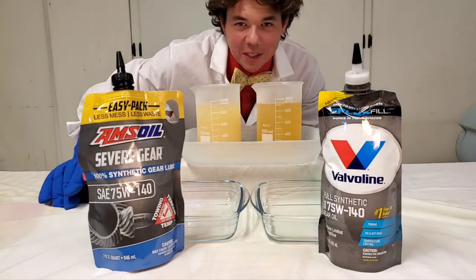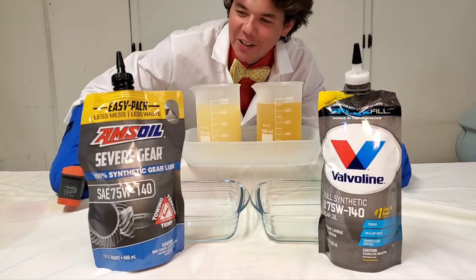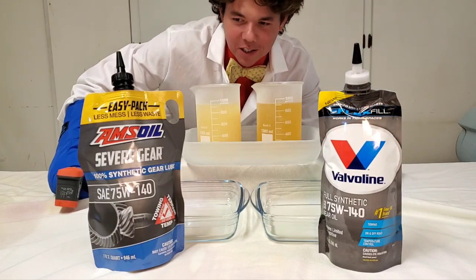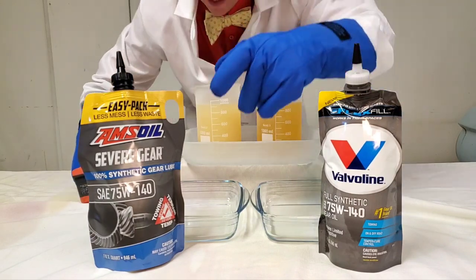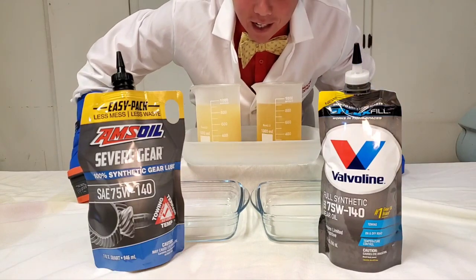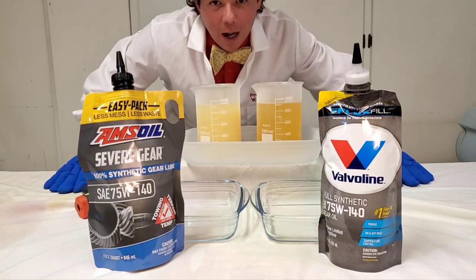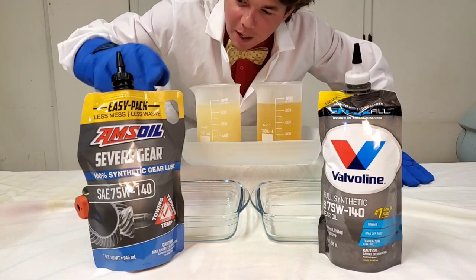Welcome to Synthetic Oil Protection. I'm your host Eben, and today's another exciting cold flow test at negative 50 degrees Celsius. We got our Amsoil Severe Gear, 100% synthetic, and this right here is the very stuff that Bobby Unser used to use in his hill climb car.